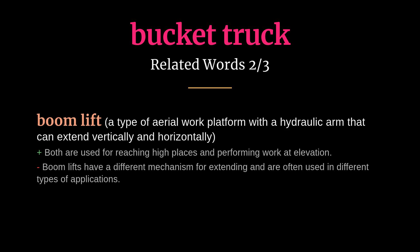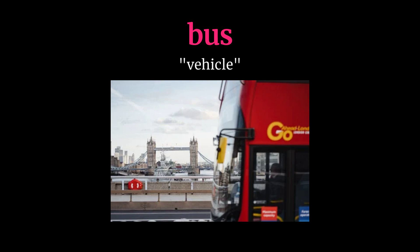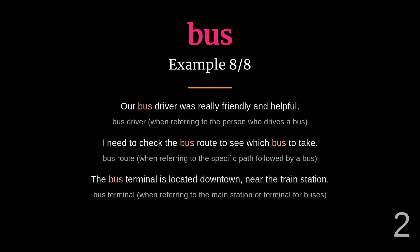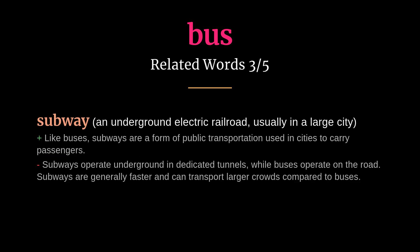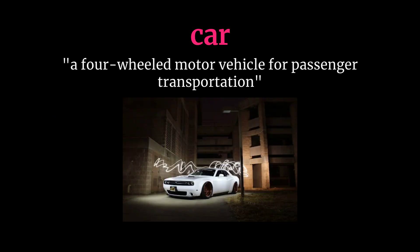Bus: meaning a vehicle. I'll meet you at the bus stop at five o'clock. My kids take the school bus every morning. Related words: car, train, subway, taxi, shuttle.